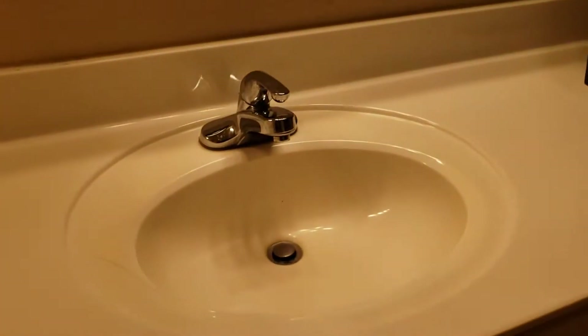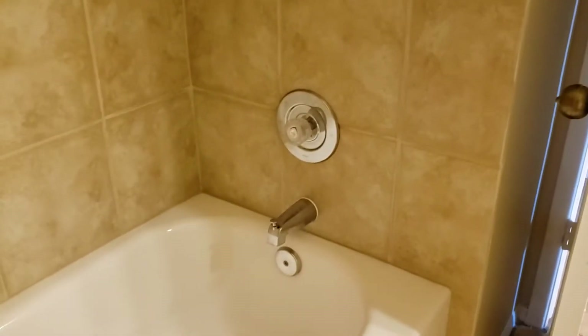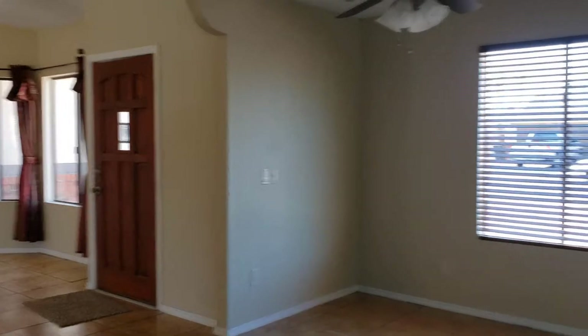Now, moving to the front of the house. Full bathroom. Tub shower with tile. This is the front door. Linen closet, and a second linen closet right beside the bathroom.